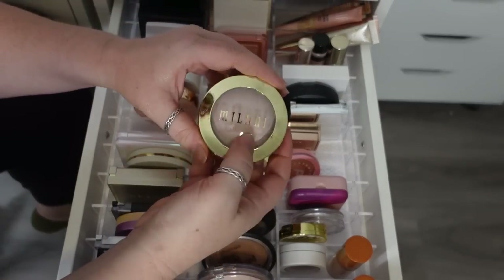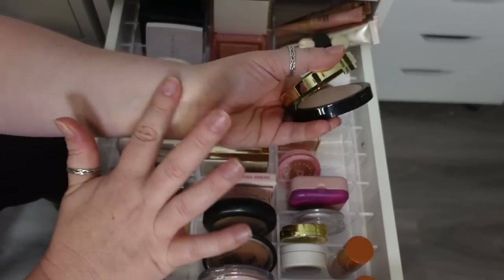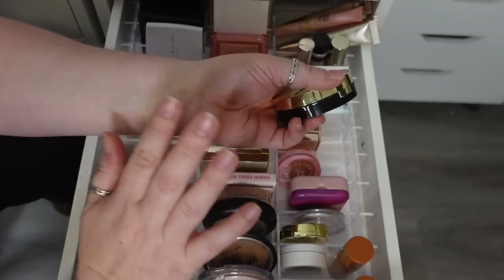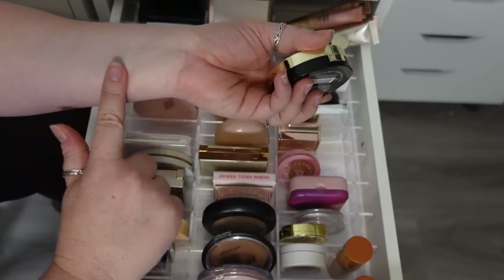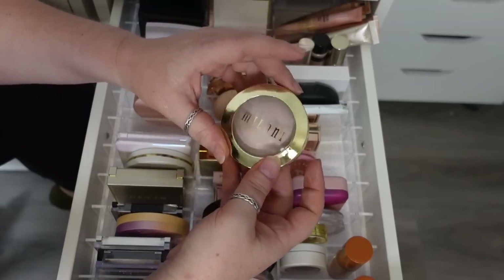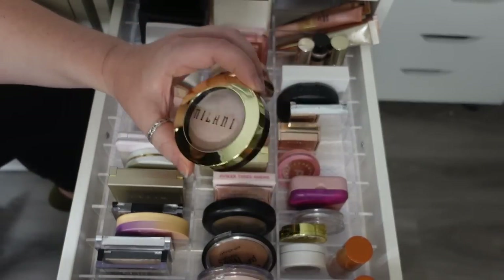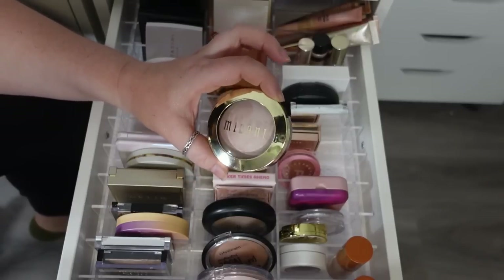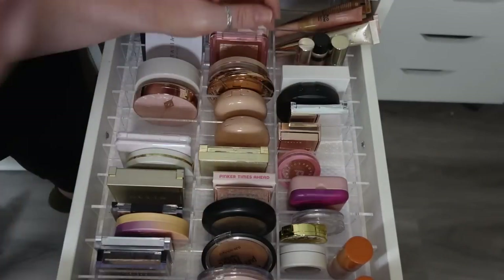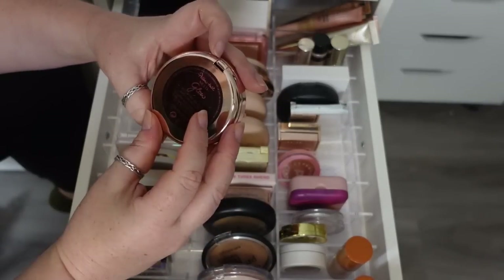I'm also moving the Milani Baked Highlighter in Dolce Perla to the closet — it's too light for me. When it comes to a powder highlighter, I like it to be super punchy. I want to keep it for reference but I want to be able to see things I really want to grab and get use out of. It's nice to reference Milani products from time to time, so library it goes. Same thing with the Charlotte Tilbury Multi Glow Beautifying All Over Glow Highlighter — that will go in the library too.